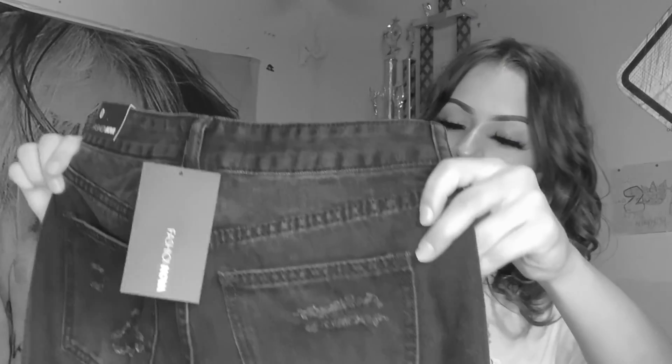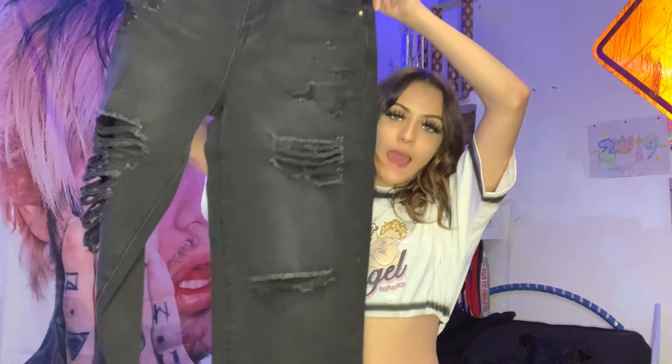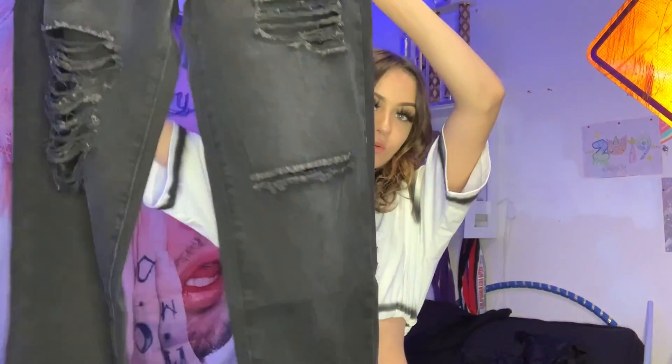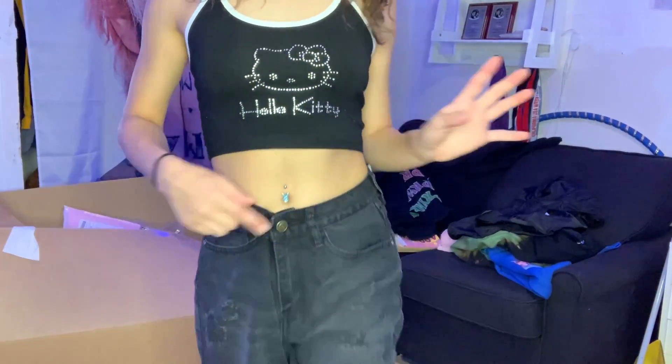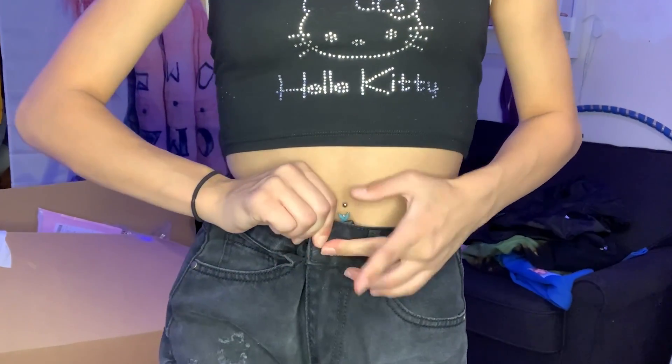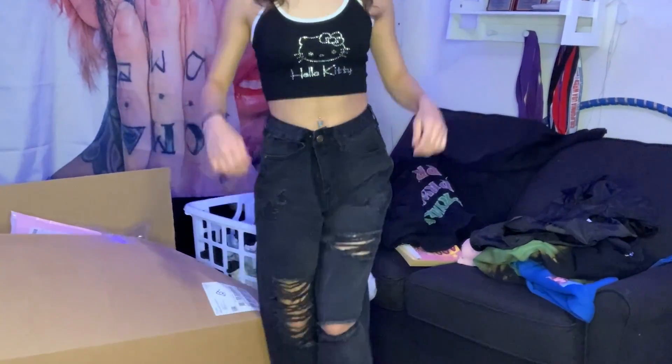Next pair of jeans are black — also a size zero. Fashion Nova's smallest size is zero so I'm hoping everything fits. These are just some baggy black jeans. I have some baggy black jeans already but they're more charcoal — these are a deeper black and will go with a lot. They have some rips by the knees, not too drastic. They were a bit big on the waist but I did my little tricks and they fit perfectly.